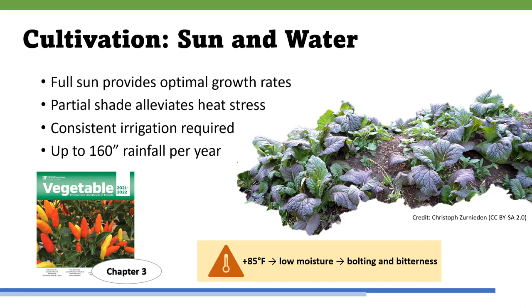When temperatures are higher than 85 degrees Fahrenheit, the subsequent low moisture can cause the mustard crop to bolt quickly and develop leaf bitterness. Chinese mustard therefore requires consistent moisture through irrigation, especially during dry periods, to prevent slow development and off flavors. It can tolerate an annual rainfall of up to 160 inches. Irrigation management advice can be found in Chapter 3 of the Vegetable Production Handbook for Florida.